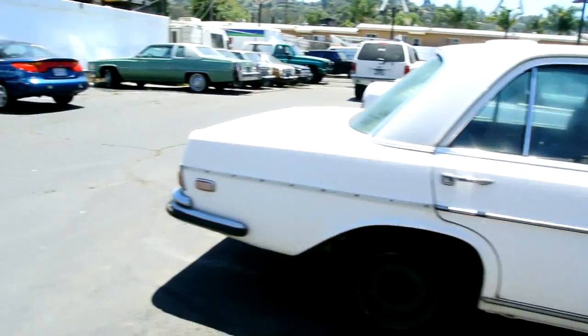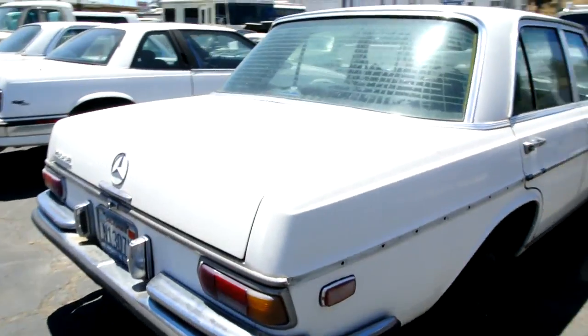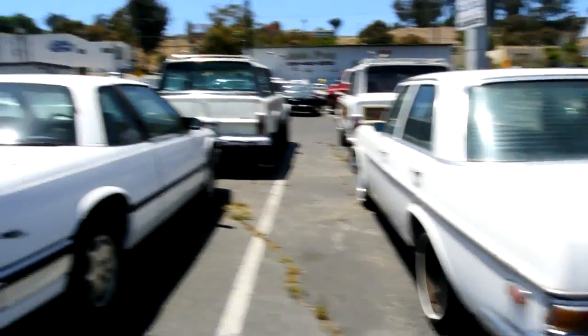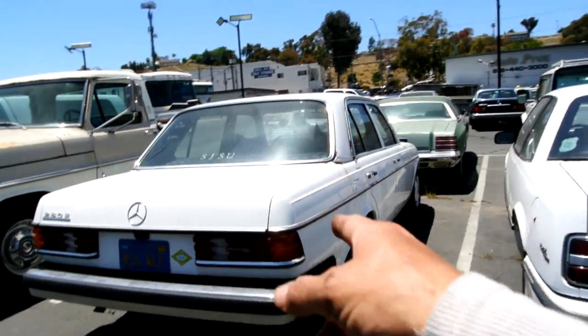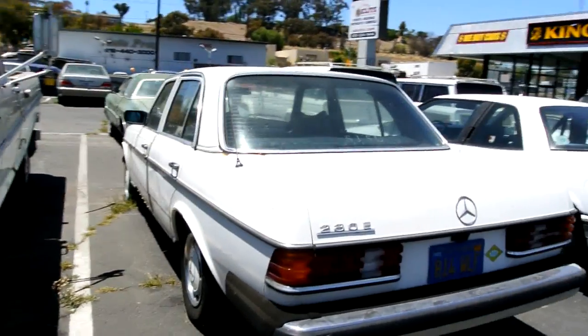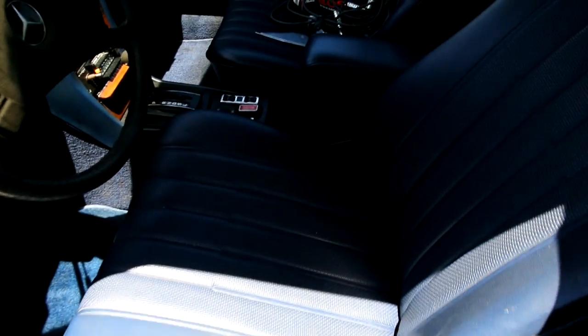A '68 to '72 280 SE — I'm going to be parting that out if you need anything on it. A 55,000 original mile Buick Regal. A 280E that needs some plug wires and such — super clean little car. The only problem on this one is it's starting a little bit of corrosion around the window on this side. Everything else is clean, interior is clean. Look at how clean the seats are — it's just a cheap car, so cheap it's pitiful.